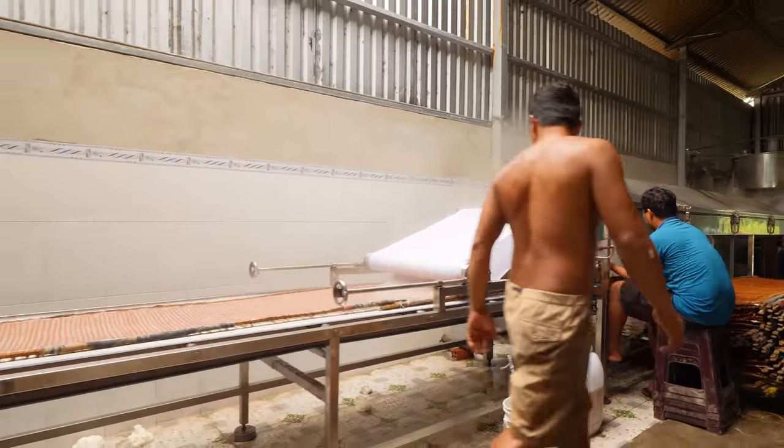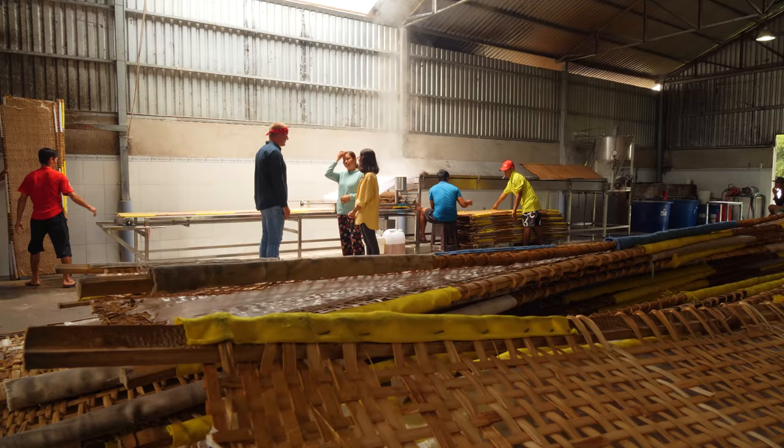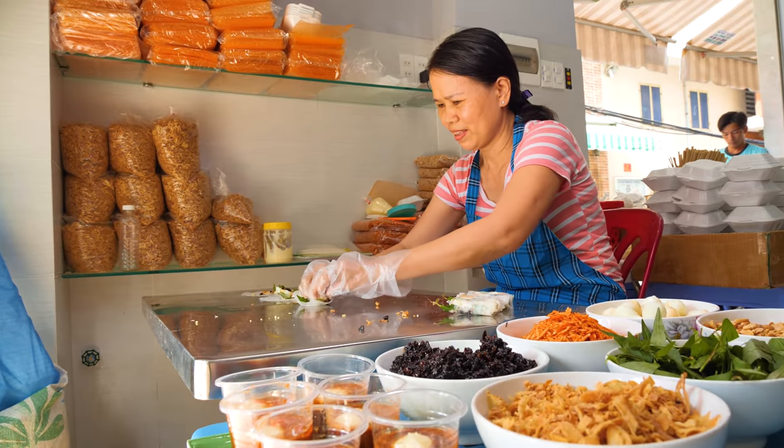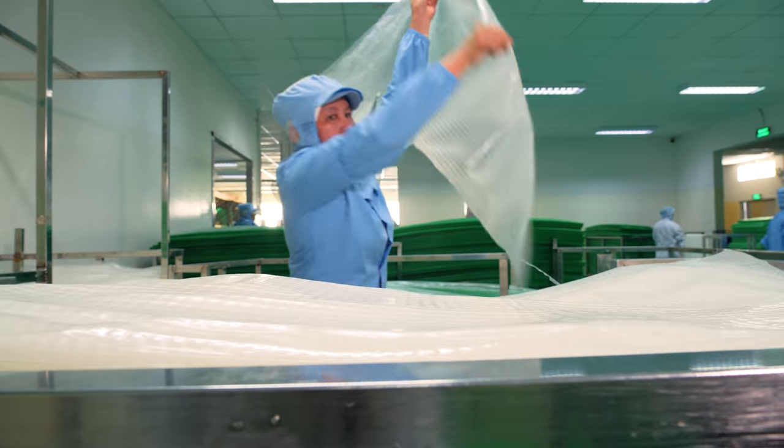I'm heading into some of Southeast Asia's countryside food factories, where small teams and big passions turn simple ingredients into amazing eats. So how do they do it? Let's find out.